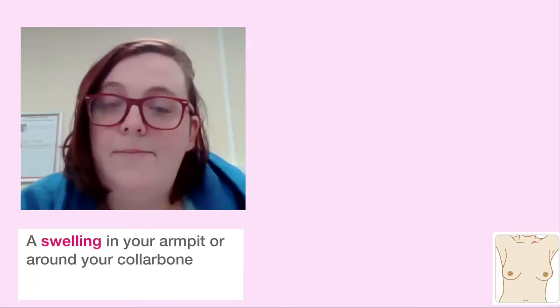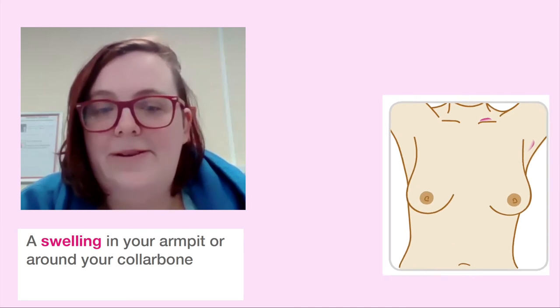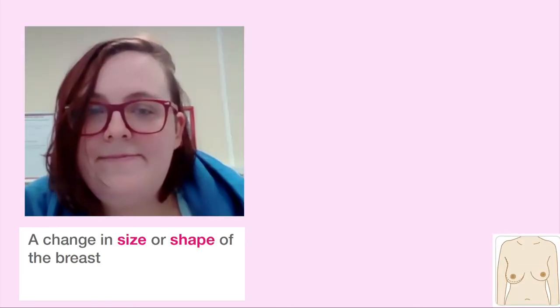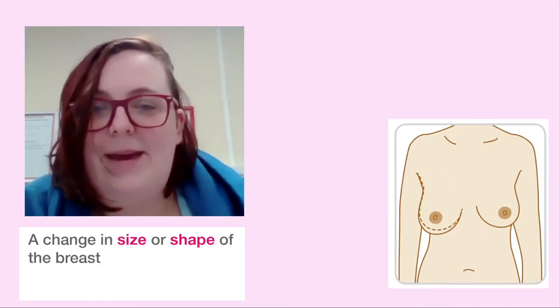Pain in your breast or armpit that's there all or most of the time. Swelling in your armpit or around your collarbone. A change in size or shape of the breast.